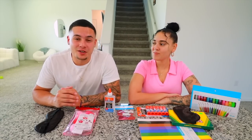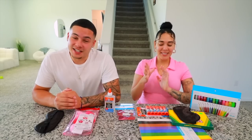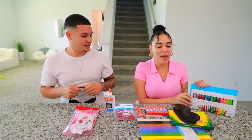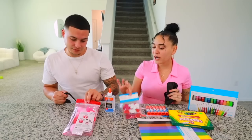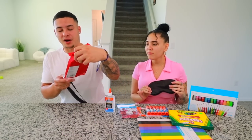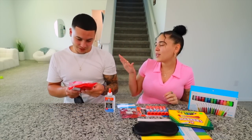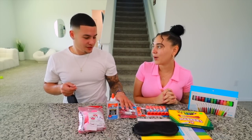As you guys can tell by the title, today we are going to be creating Valentine's Day cards for each other — but blindfolded! This is going to get really crazy. Here are all the supplies: glitter pens, markers, construction paper, glue, little stickers, and a Valentine's Day kit with pom-poms. It brings me back to grammar school where they'd have us make cards for our parents.